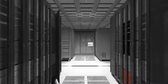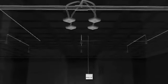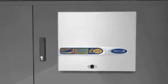Air Intelligence Aspirating Smoke Detection Systems sample the air to analyze for traces of smoke or combustibles to protect your business.